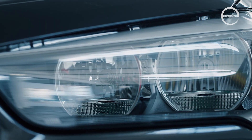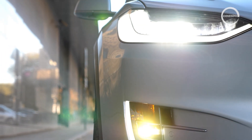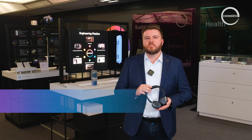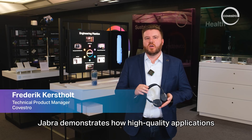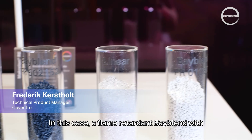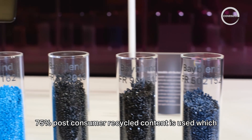Fredrik introduces the R-Series from Covestro for product applications in the electrical and electronics industry. Asked to show an application for recycled materials, he explains that Jabra demonstrates how high-quality applications can be achieved with recycled content. In this case, a flame-retardant Bayblen with 70% post-consumer recycled content is used.